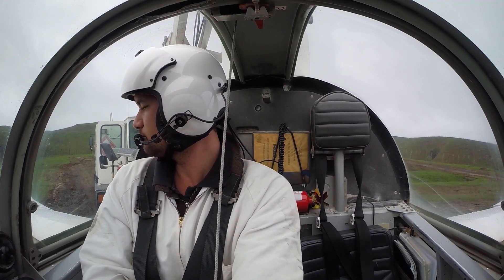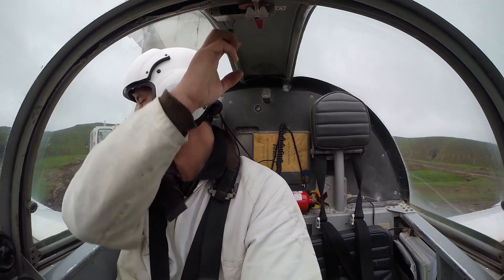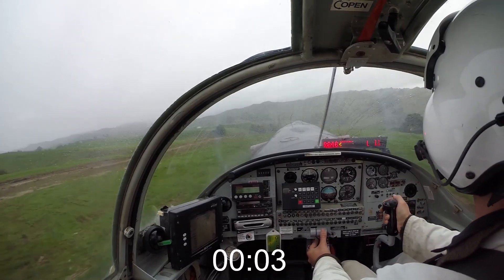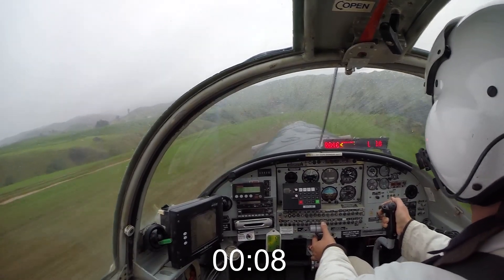G'day, we're doing top dressing ops in central North Island, New Zealand. This is how you do 100 flights a day. Brakes release — we'll start our timer here, set our power for takeoff, we roll down the strip. Got to be wary of wires off the end.